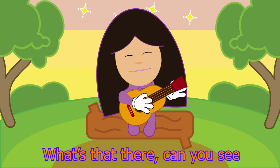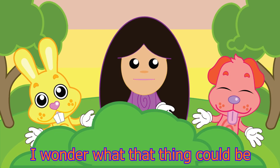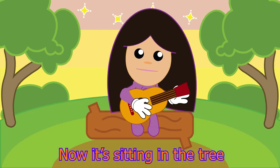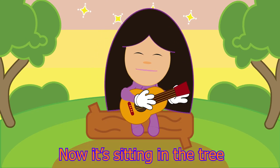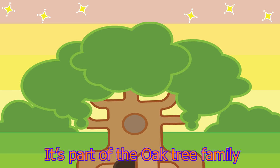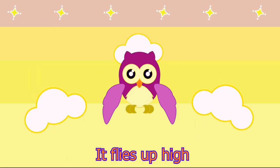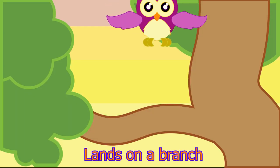What's that there? Can you see? I wonder what that thing could be. Now it's sitting in the tree. It's part of the oak tree family. It flies up high. Lands on a branch.